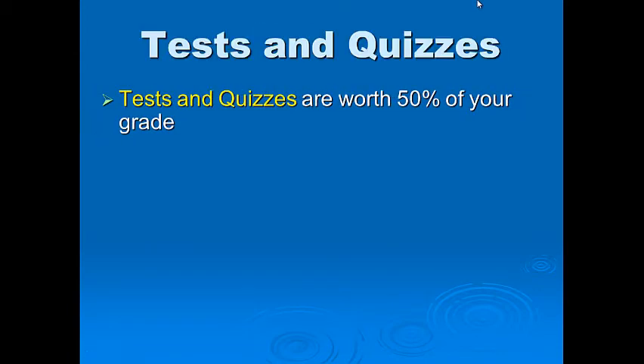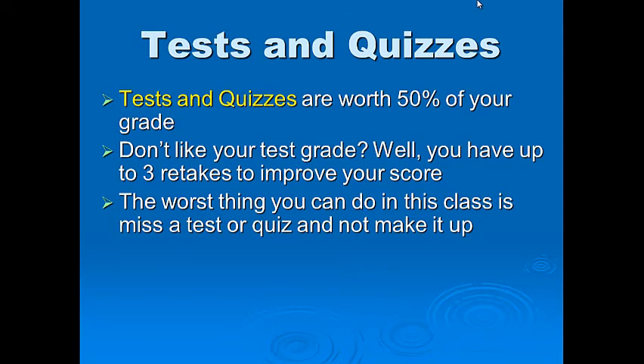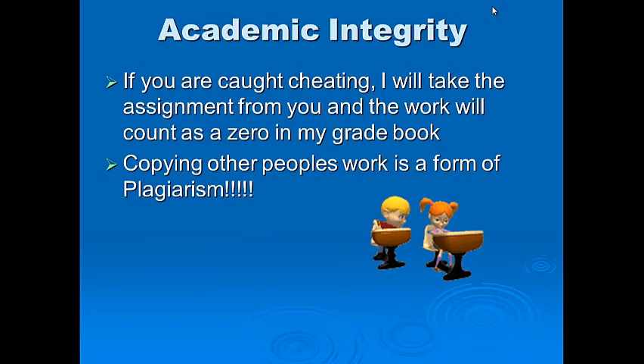Testing and quizzes are worth 50% of your grade. Don't like your test grade? You have up to three retakes to improve your score. The worst thing you can do is miss a test or quiz and not make it up. To make up or retake a test, visit quizstar.forteachers.org. Academic integrity: if you are caught cheating, the assignment will count as a zero. Copying other people's work is plagiarism — helping someone means explaining things, not copying word for word.